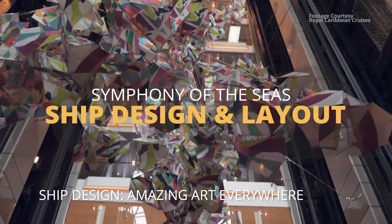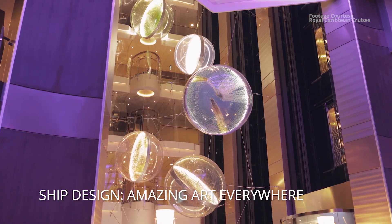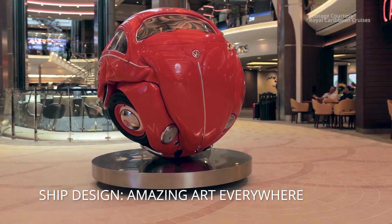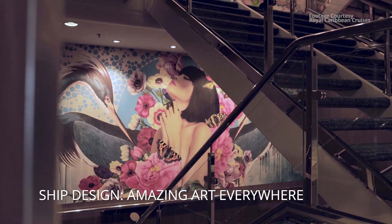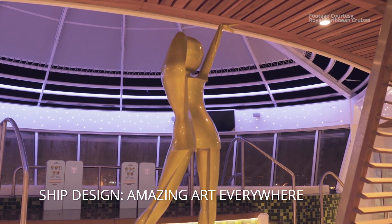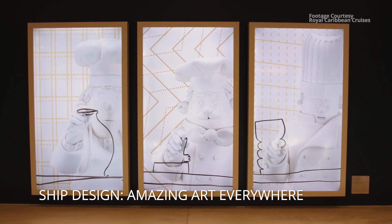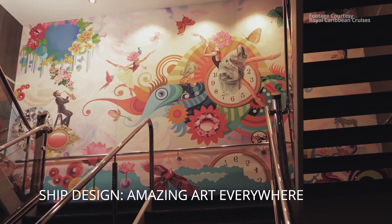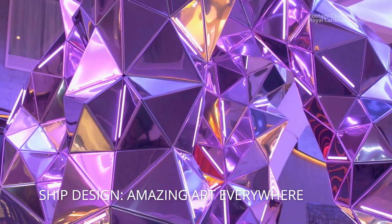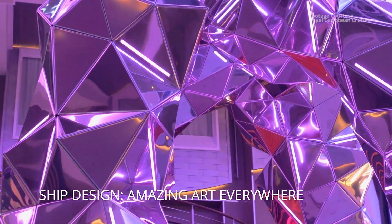The art is everywhere — just gorgeous art all over the ship. The art collection embodies the theme 'The Wonder of Our World: A Journey into the Unimaginable,' which is Royal Caribbean's theme for this ship. Every time you turn a corner there's a new art piece. It was like a walking art exhibit. Some of the sculptures are humongous and just crazy.